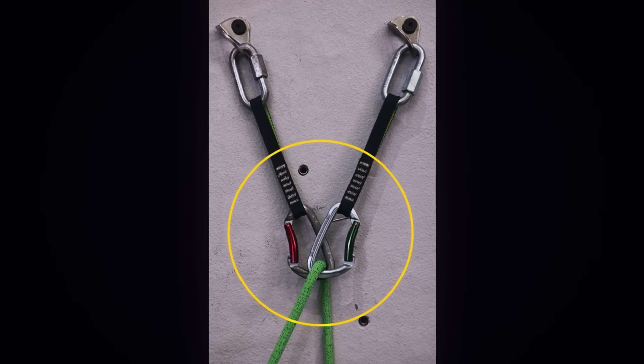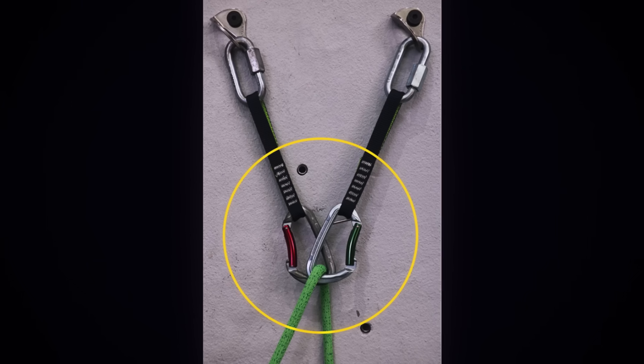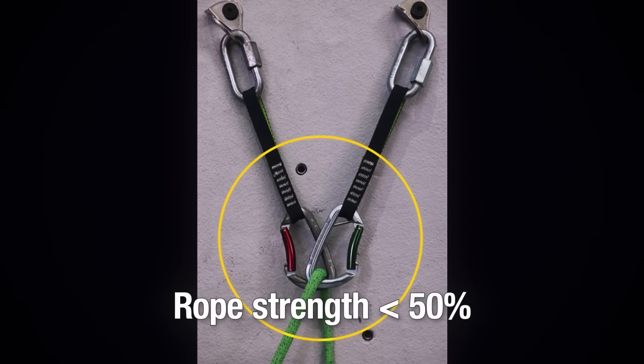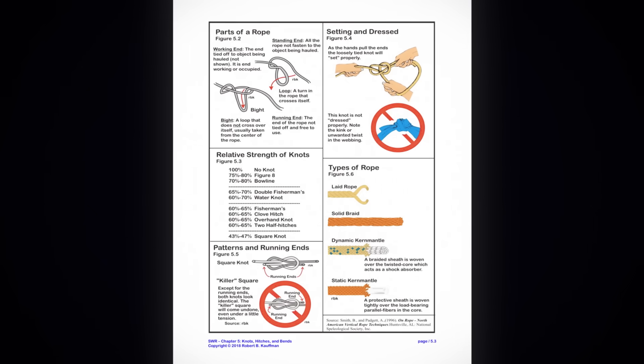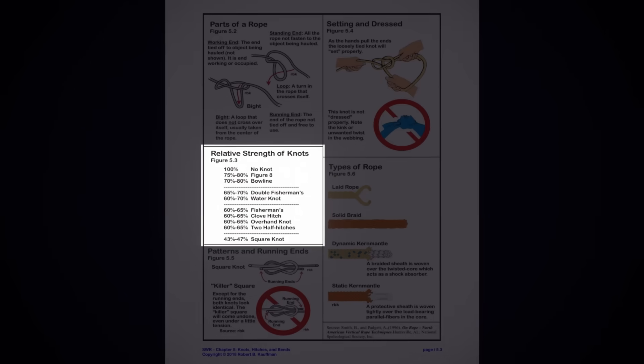So just looping a rope around a carabiner, for example, with a sharp, tight, 180-degree bend can cut a rope's full strength in half. And if you already know anything about knots, strength testing verifies that knots with more severe first bends are indeed the weakest.